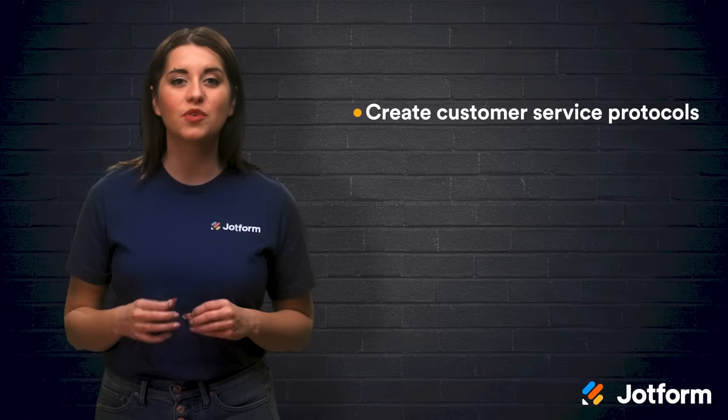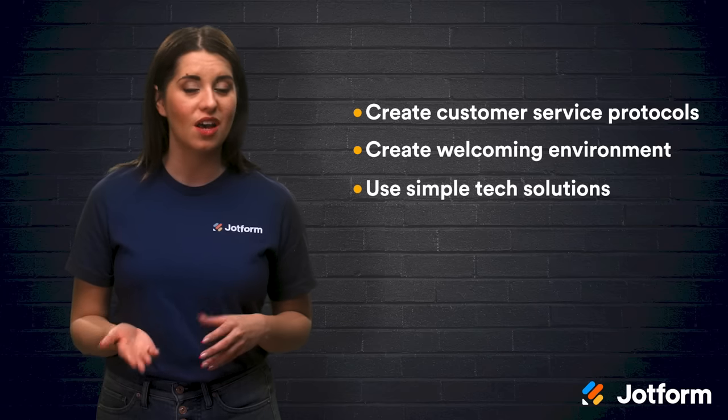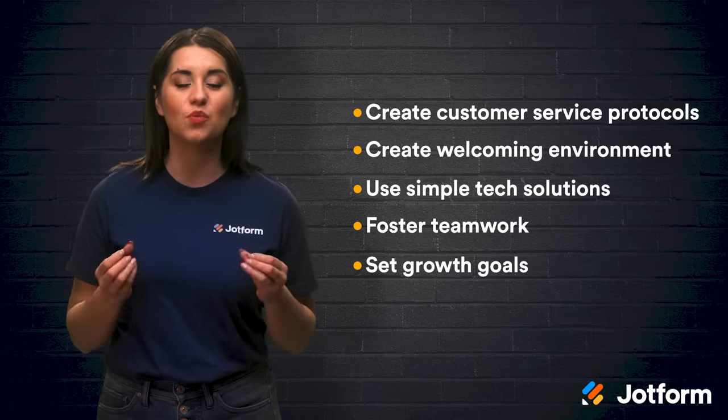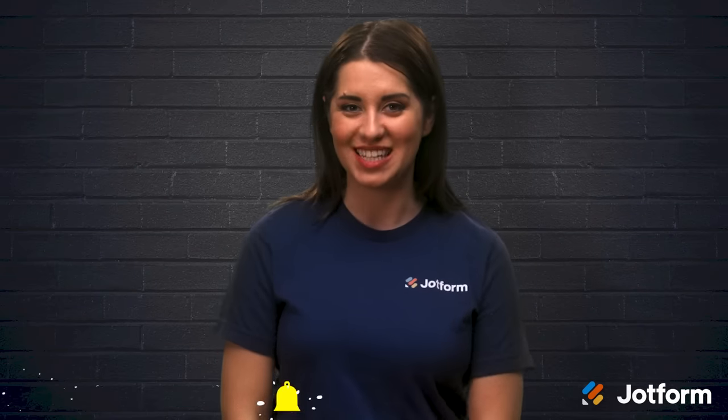Let's review. Here are five dental practice management tips you can implement along the road for success: create customer service protocols, create a welcoming environment, use simple but helpful tech solutions, foster teamwork, and set growth goals for your practice as well as your team members. Thanks for watching JotForm, I'm Alex, and I'll see you next time.